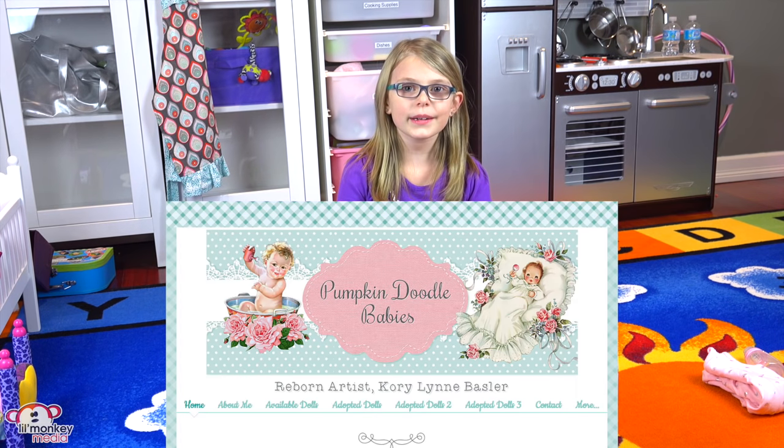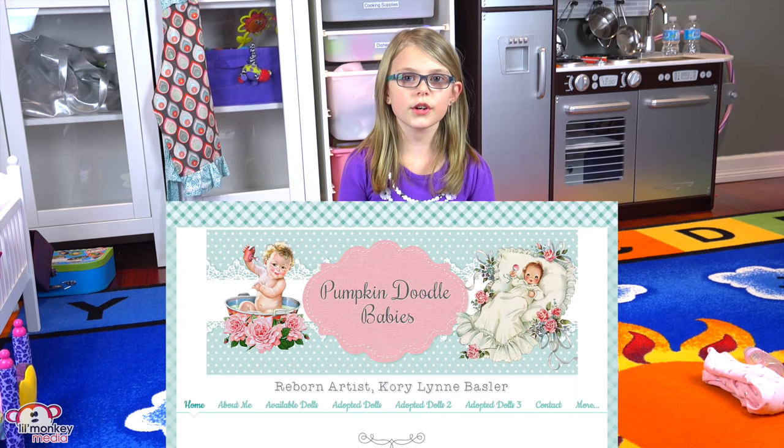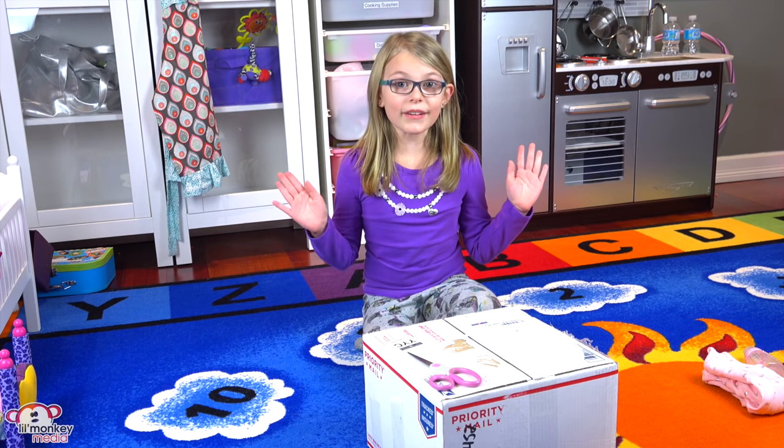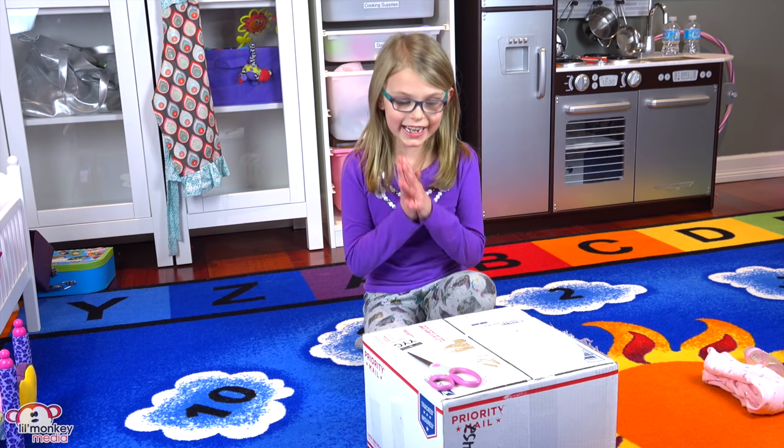And don't worry Little Monkey fans, I'll leave Pumpkin Doodle Babies' information in the video description in case you want to get one from her too! So let's open my Reborn up!